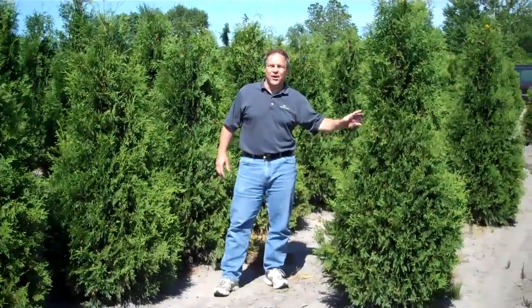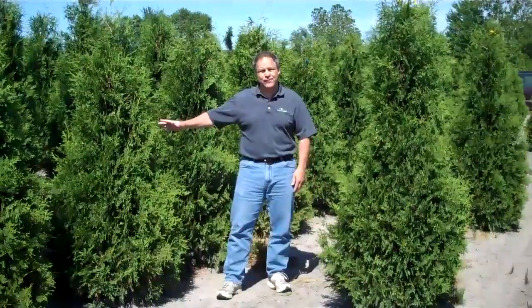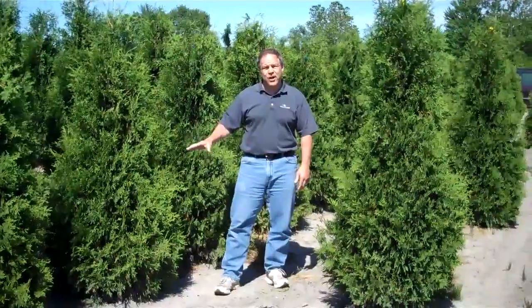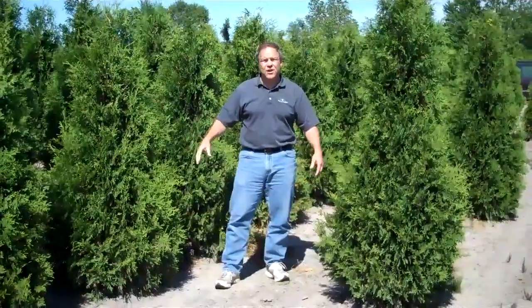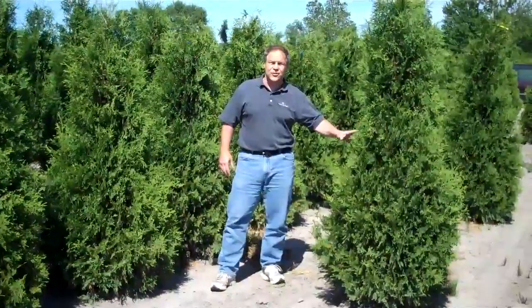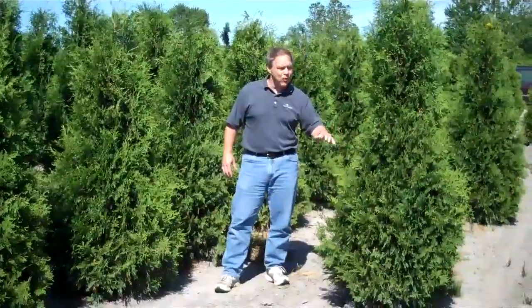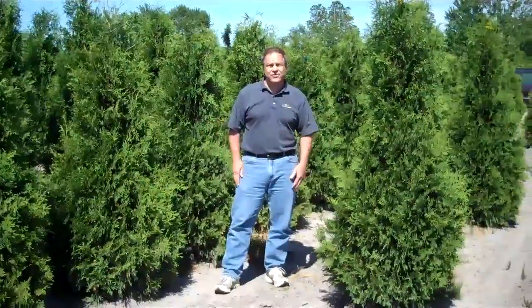Hi, today we'd like to highlight our Niagara Arborvitaes. This is a 6 foot and this is our 5 foot. These are going to give you a mature height of 20 to 30 feet with a spread of 10 to 15 feet. It's going to give you that nice dark green color all year round. They're ideal for any landscape setting or for a nice natural hedging.